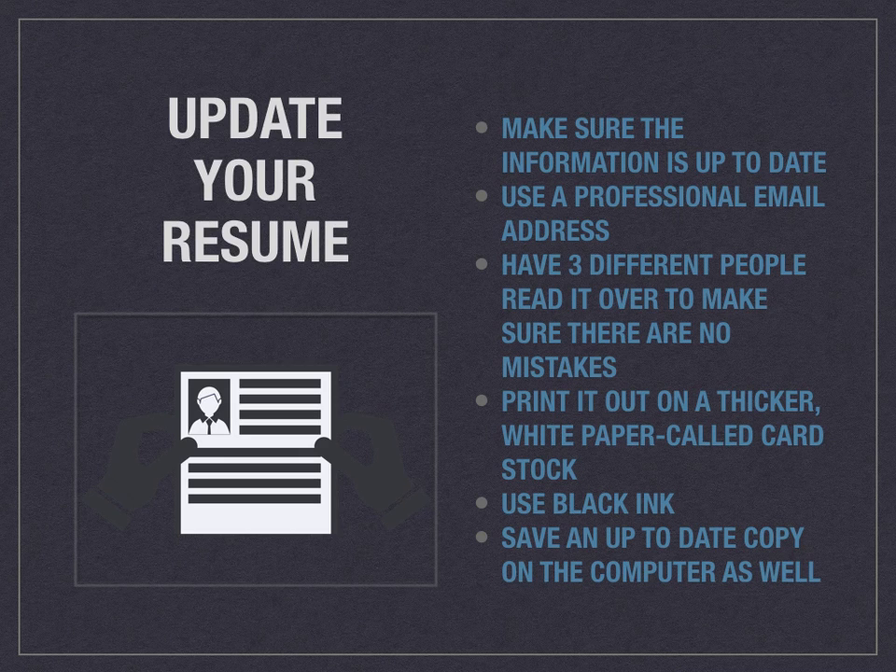You might think you looked it over and it's good enough, but I can't tell you how many times I've looked over my resume or my sister's resume and there were still mistakes that neither of us caught. If you have three different people looking it over, you're definitely going to make sure there are no mistakes and everything is perfect. Your resume is an extension of you — it's your whole history, it's who you are. If there are spelling or grammatical errors, it's going to look poorly on you. Print it out on thicker white paper called cardstock — this makes it seem extremely professional and helps it stand out. Use black ink and save an up-to-date copy on your computer or in your email so you always have access to it.